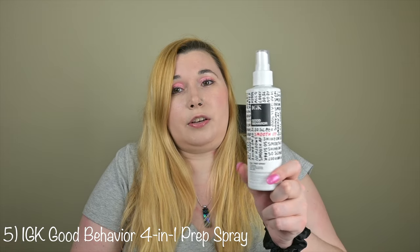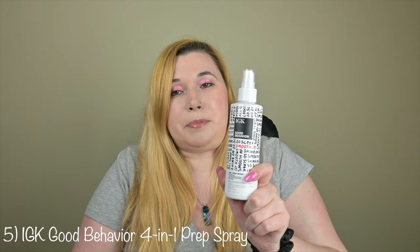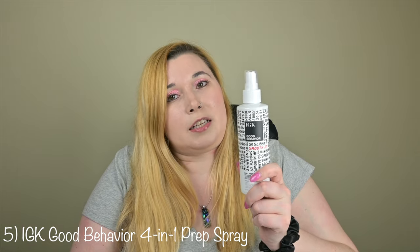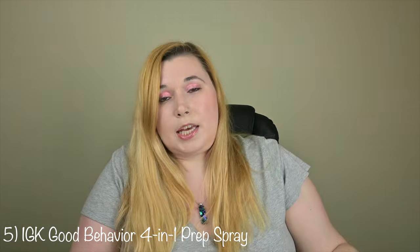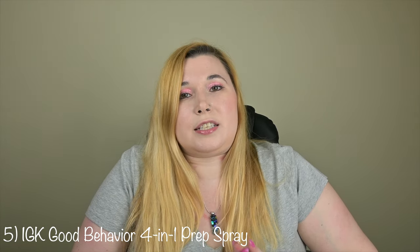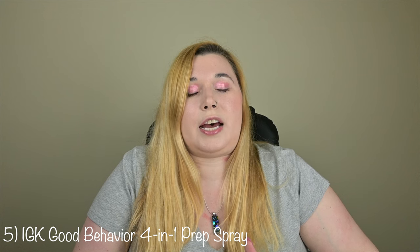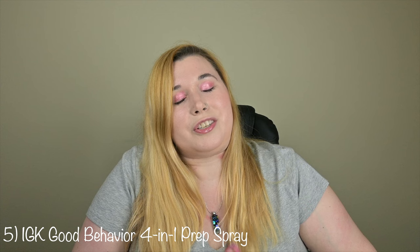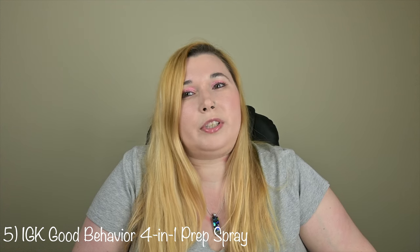Number five on my list is IGK Good Behavior 4-in-1 Prep Spray. This one is available at Ulta, Sephora, and Amazon, and the seven ounce bottle is $32. It is a great leave-in conditioner. However, the one thing I highly dislike about it is that if you spray too much, it can leave a greasy residue on the hair, which obviously nobody really wants.